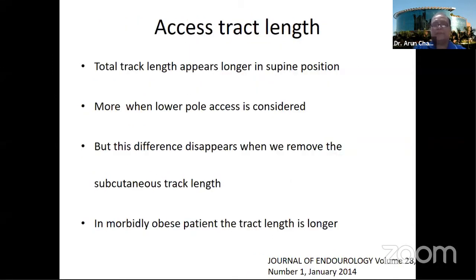The observation was that total track length appears longer in supine position — almost a 6-centimeter gain in track length — and this was more pronounced when the lower pole was accessed, which is a problem because the lower pole is the main access point in supine PCNL. However, this difference appeared to decrease when the subcutaneous track length was subtracted, meaning the renal portion of the track length was similar to prone.